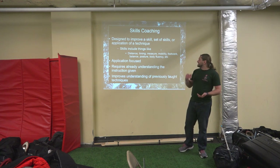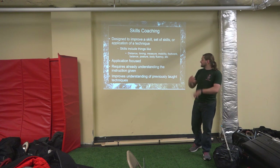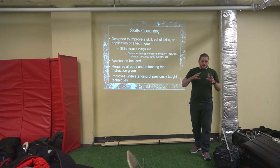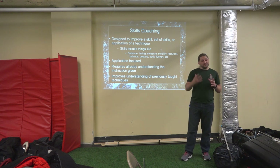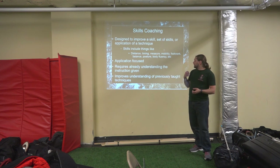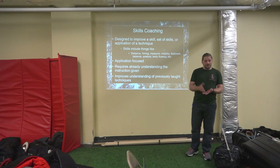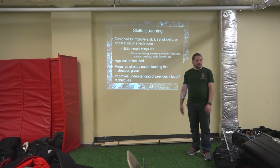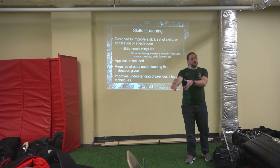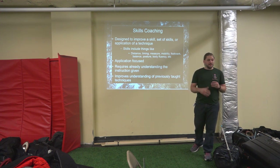Skills improvement is designed to improve a skill, a set of skills, or application of a technique. These skills include things like distance, timing, measure, mobility, balance, footwork, posture, and body fluency. We can design drills to work on one or multiple skills at a time. It's application-focused and requires already understanding the instructions given. I can't improve distance and timing on the thrust if you don't already know how to do the thrust. It also improves personal understanding of previously taught techniques.